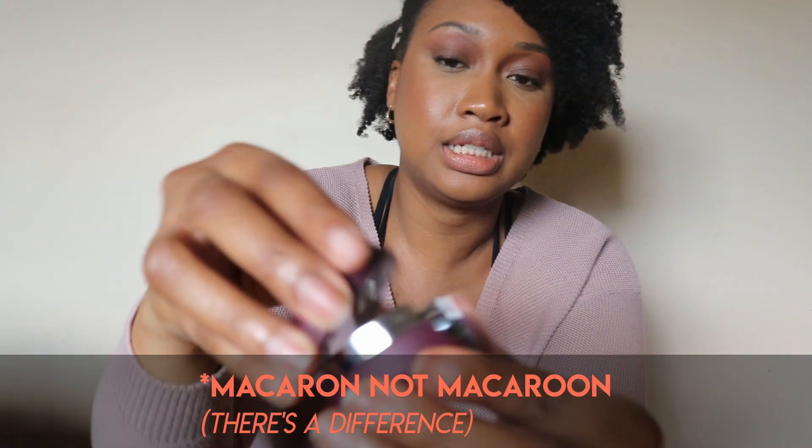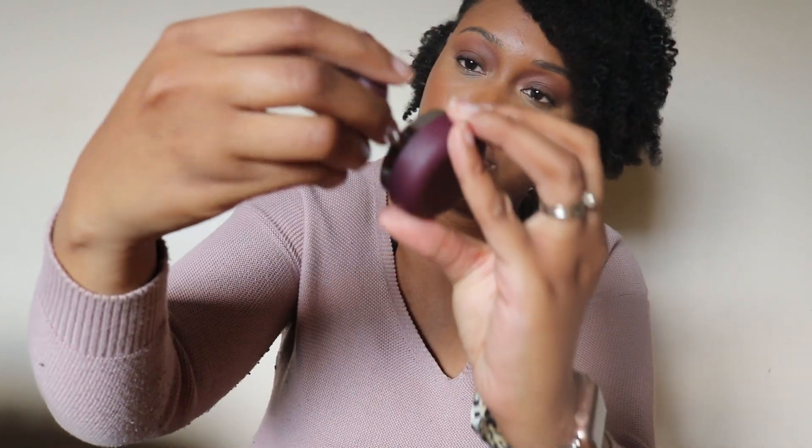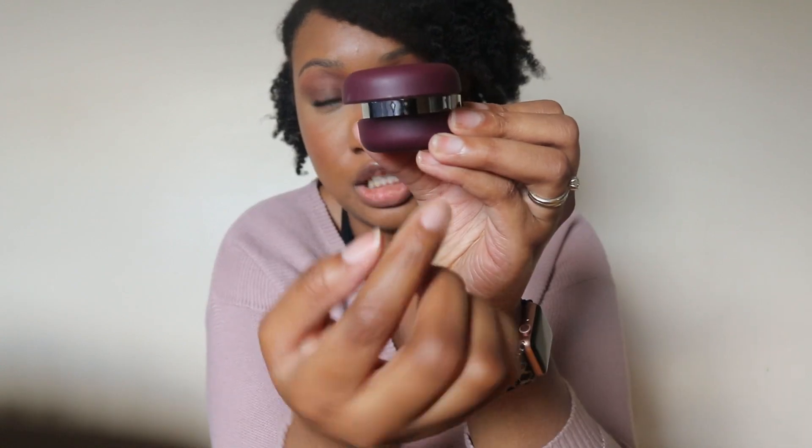The last beauty item I absolutely cannot live without is the Le Mini Macaron Gel Manicure Kit. I got the kit and became obsessed — it saves money and gives you a quality gel manicure that lasts for days. I got the kit in Cassis. It comes with a little adorable LED light shaped like a macaron. It does open up so if you're doing a pedicure you can flip it around and the light shines onto your toes. For a manicure you keep it intact. It uses USB so I can plug it into my computer wherever I am. It's a 30-second cure light, and I've started a collection of the polishes.